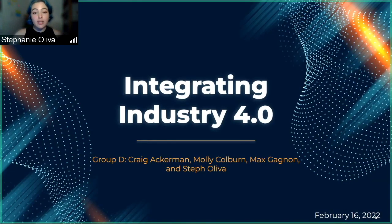Hey guys, welcome to our design and manufacturing project one presentation integrating Industry 4.0. This is presented by Group D: Craig Ackerman, Molly Colborn, Max Gagnon, and Steph Oliva.